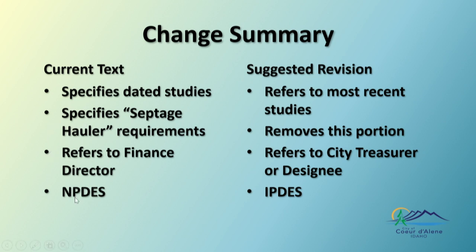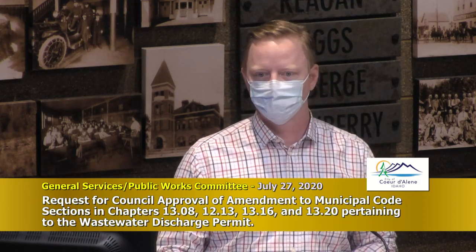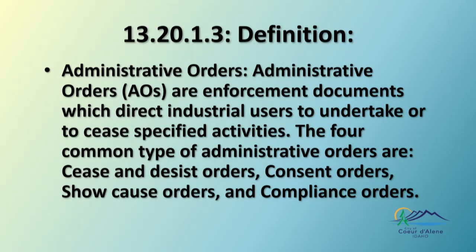The big change is NPDES — that refers to the EPA and the National Pollution Discharge Elimination System. We're changing that to IPDES — from National to Idaho — which is the state's designation. It's a small thing, but obviously important when you're dotting your I's and crossing your T's, because we are now under an IPDES permit.